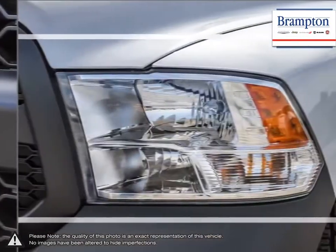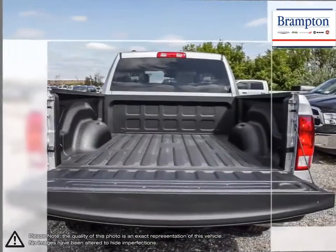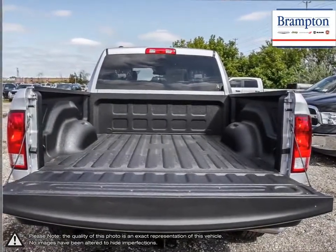With its incredible durability, towing capacity, fuel efficiency and tremendous power, it's no wonder why it's part of Canada's longest lasting pickups.